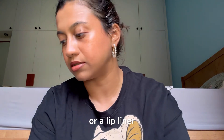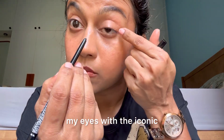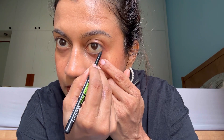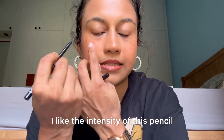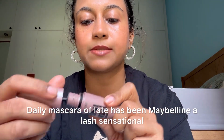That's mostly done. Now I'm going to line my eyes with the Iconic Insta-Cool Kajal from Lakmé. I don't remember if it gives that cooling effect, but I like the intensity of this pencil. You need multiple strokes to get the intensity you want. My daily mascara lately has been the Maybelline Lash Sensational waterproof mascara.